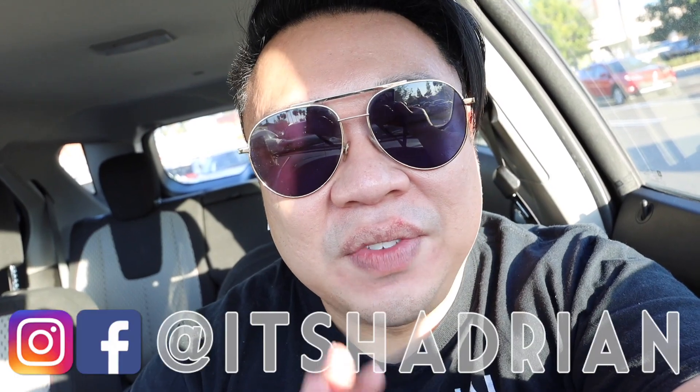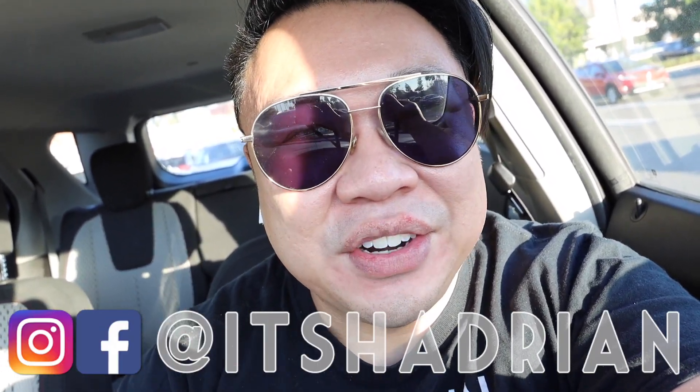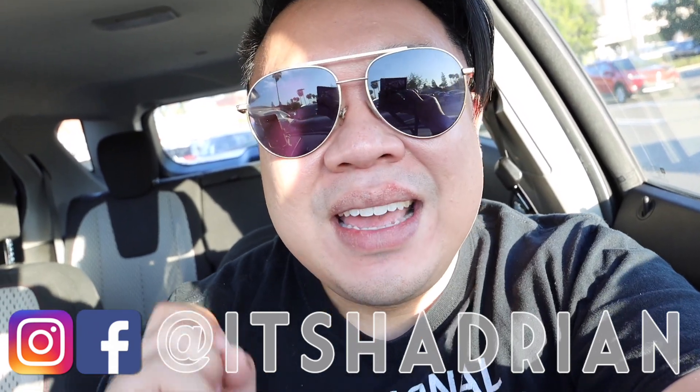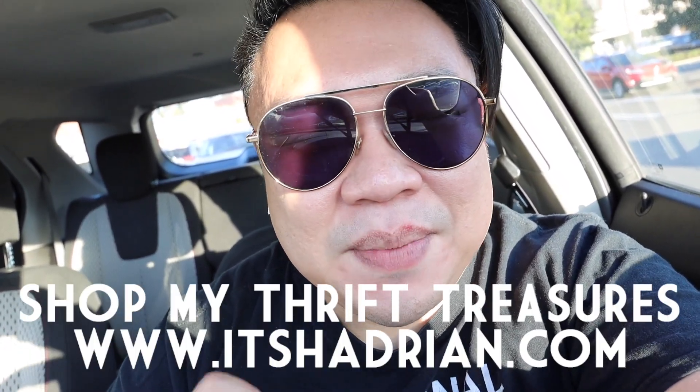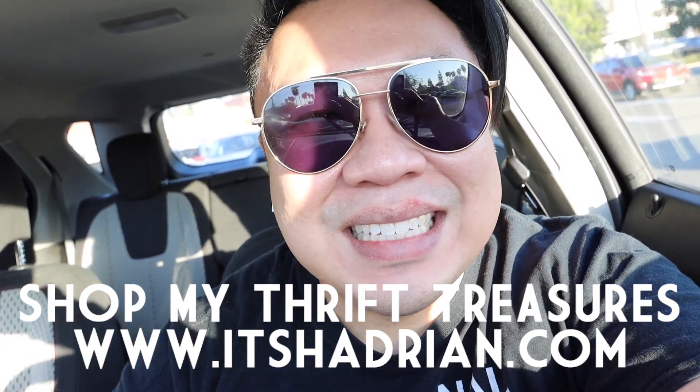If you guys love thrifting, thrift haul vlogs, home decor, cooking videos and all that fun stuff, do not forget to subscribe and hit the little bell button to be notified when new videos go up. Check out my shop to see what's available from my thrifting adventures. And without further ado, let's put on our masks and head inside.